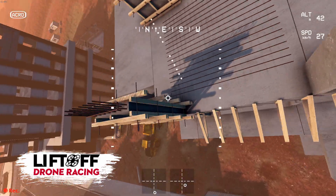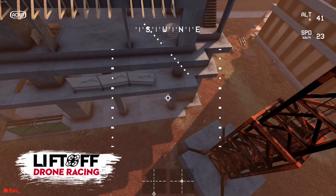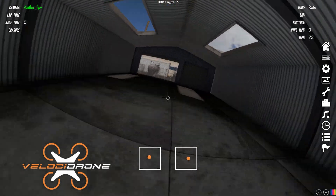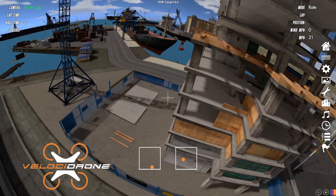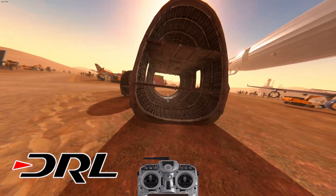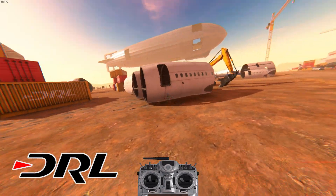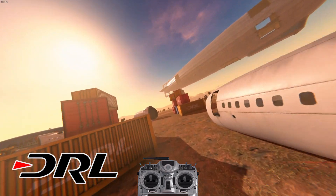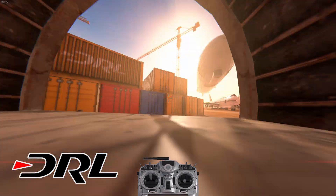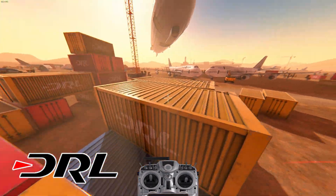Flight feel wise, all three do a very good job of matching Betaflight rates, so you can set your rates up and it will feel very similar — to the point where I notice if it's wrong. Velocidrone and Liftoff feel quite similar: a little bit heavy but roughly correct, and much closer to real life than DRL. DRL feels a lot floatier — it's smooth and flowing when driving around corners, but doing punch-outs and flips it feels too soft, like it's on the moon.